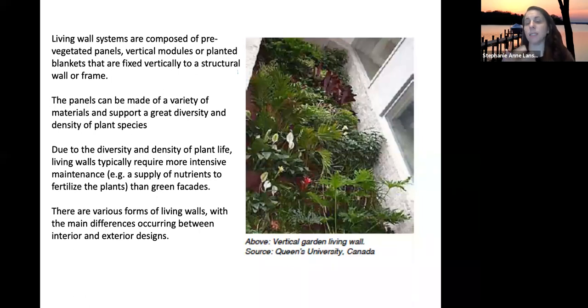Living walls are typically more intensive than a green facade, where you're just maintaining the roots in a soil system. You can design them for either interior or exterior applications.